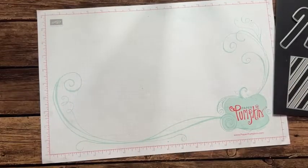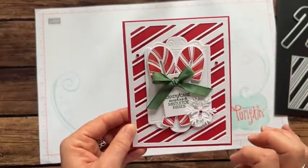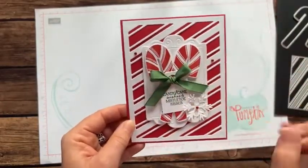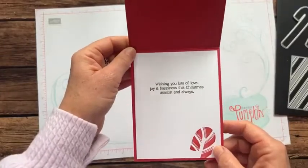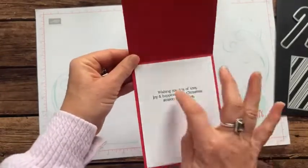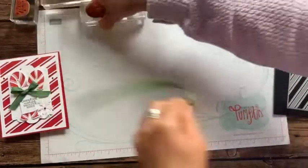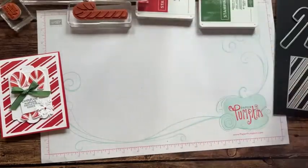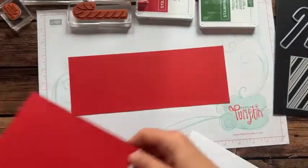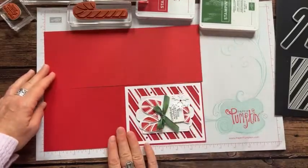Here is our next card — more fun with the candy canes! I love that real red card base just popping out from behind that layer, with the fun 'Candy Cane Wishes and Mistletoe Kisses' sentiment. On the inside we did 'Wishing you lots of love, joy, and happiness this Christmas season and always' — great sentiments for the inside of your cards. So here we go with the real red card base and garden green.